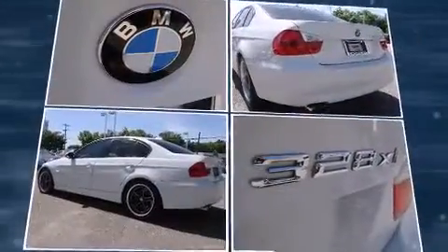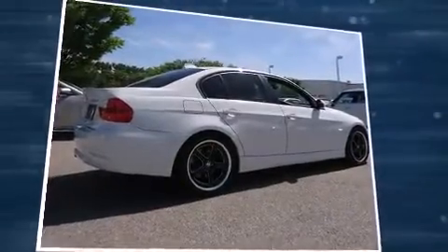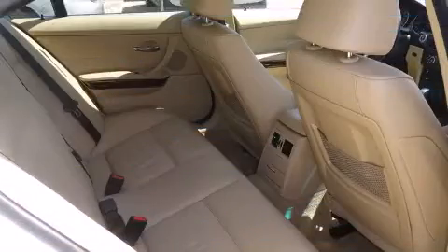Everything is where it ought to be, from the dashboard controls to the door locks and window controls. Audio features include a CD player with MP3 capability and 13 speakers, ensuring optimum sound no matter where you're seated.